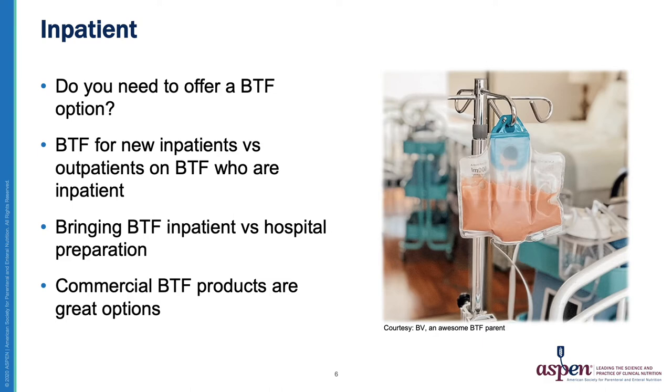Something else to consider is if you'll be providing Blenderized Tube Feeding to inpatients who have not previously been on a Blenderized Tube Feeding diet. Lastly, will you be allowing patients to bring in their home prepared blends, or will the hospital be providing it? Commercial Blenderized Tube Feeding options are a great way to provide Blenderized Tube Feeding diets in the inpatient setting without having to prepare them from scratch. At Chalk Children's, we currently allow patients to bring in their home blends and also carry commercial Blenderized Tube Feeding products.